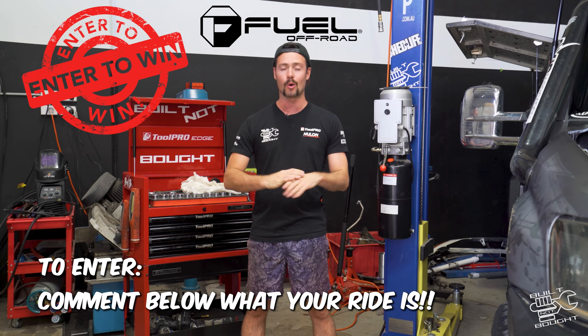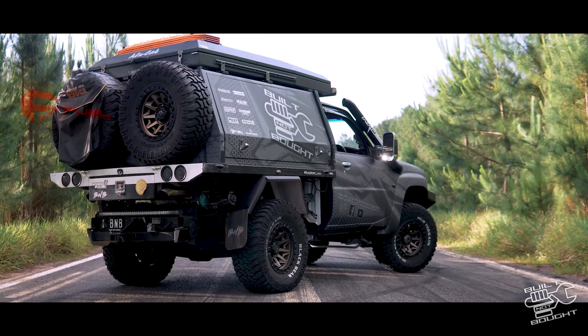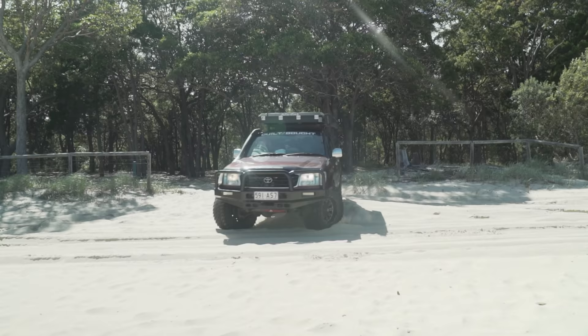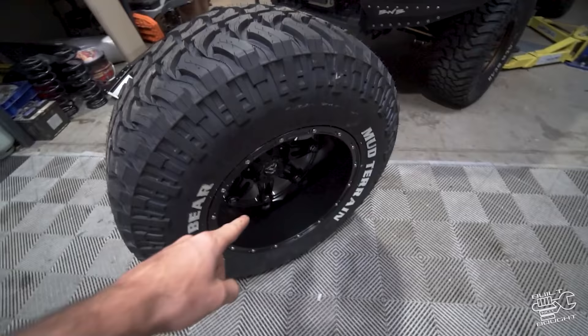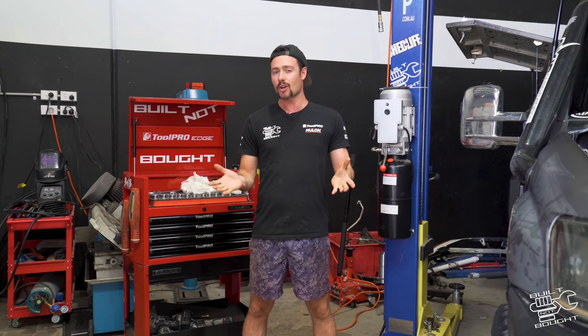Number three, the giveaway — we're doing a massive giveaway with Fuel Off-Road. In this video, all you do is comment down below what four-wheel drive you have and you go in the draw to win a full set of wheels from Fuel Off-Road. All my cars run these — they do proper beadlocks, all the latest alloys, even the big 40s you can get over in the US. Let us know in the comments what you drive and I'll be picking a winner at random in the next Built Not Bought episode.